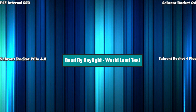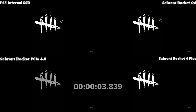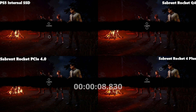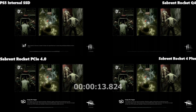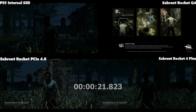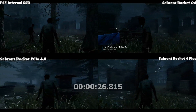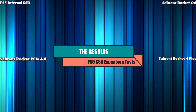Our last game is Dead by Daylight. There are lots of different interspersed loading screens, and you can see the Q4 really struggling with those intermittent screens. The internal SSD followed by the Rocket 4 Plus were clear winners. Interestingly, the Rocket 4 Plus was ahead early on but then lost its lead.